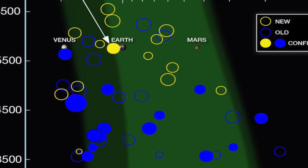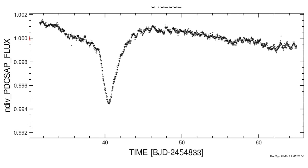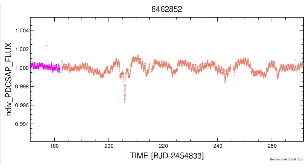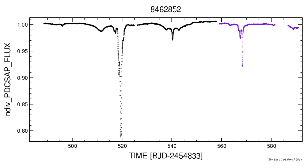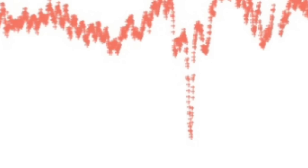What Kepler recorded was this: data records showing irregular dips with the star dimming as much as 20% and sometimes staying dim for weeks. Planets don't behave like that. Even a Jupiter-sized planet causes only a minuscule drop in brightness.